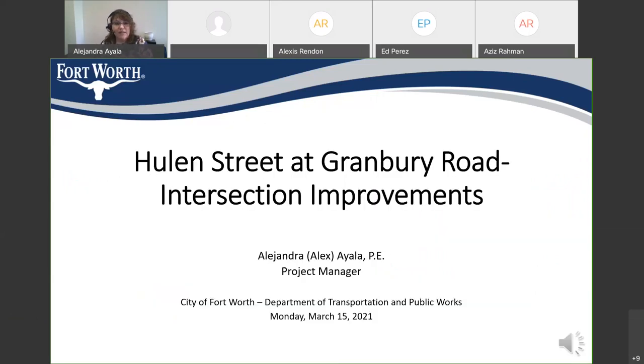Good evening. My name is Alejandra Ayala and I am the City of Fort Worth Project Manager for the Hewland Street at Granbury Road Intersection Improvements Project. Thank you for taking the time to join us this evening for the pre-construction community meeting. Joining me are Raul Lopez, the City of Fort Worth Program Manager; Ana Carrillo, the Design Engineer with Carrillo Engineering; Abhishek Acharya with Kimley Horn; and Jason Cherian with the Reyes Group Construction Company.